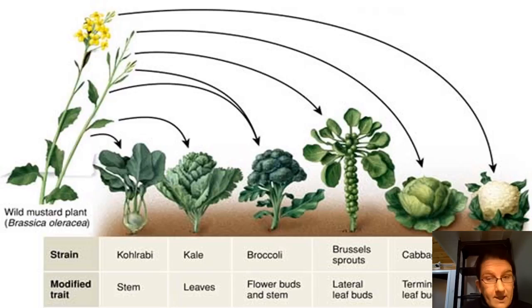Cabbage is a member of the brassica, or cole, family of vegetables. This plant family is related to the mustard plant, in addition to more commonly grown crops, which include brussels sprouts, collards, kale, and kohlrabi. You can see in this picture the similarities and the differences that define each member of the family. For example, kohlrabi has a very enlarged stem, and brussels sprouts have enlarged lateral leaf buds, while cabbage has an enlarged terminal leaf bud.